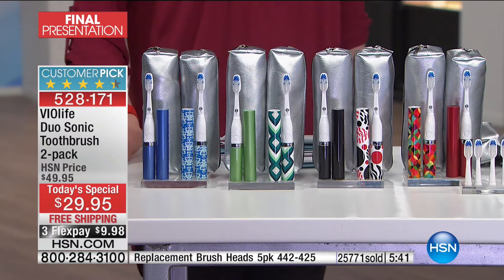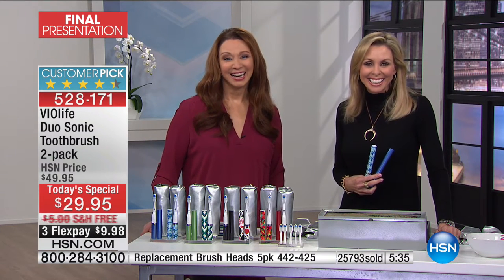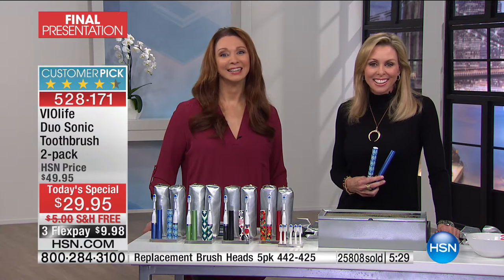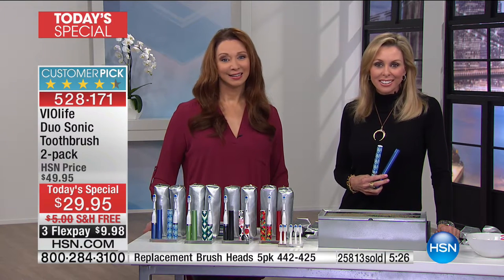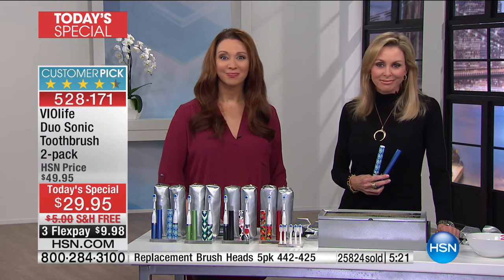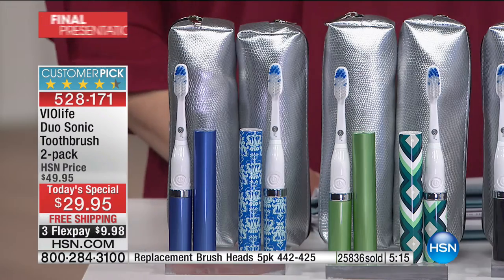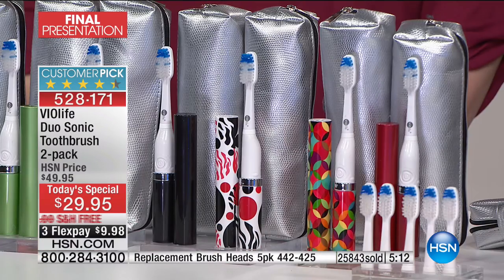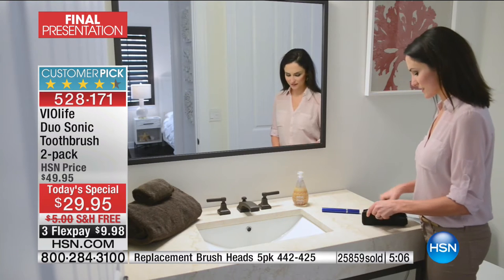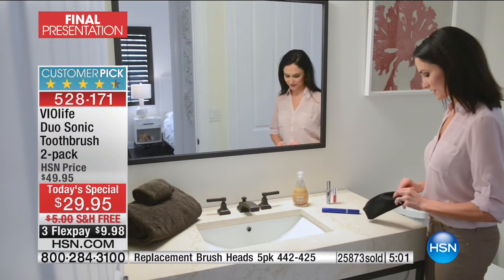Michelle in Ohio is a fan. Michelle, thanks for holding — it's Mary Beth and Shannon. Welcome. Hello! So I hear you're already a Violife fan. Yes, I do use the Violife, and what you ladies are saying is true. It's just a nicer, cleaner feeling. I think it's better than the rotating-style toothbrushes. Completely — it's a completely different level. Michelle, wait until you get this updated version. You are going to go crazy because it really is so much better, so much improved. My husband went crazy with it.